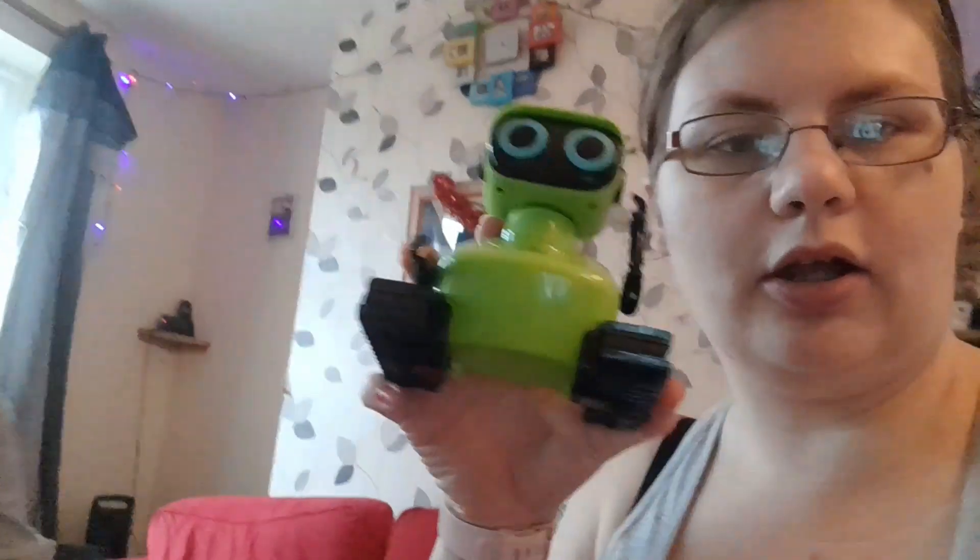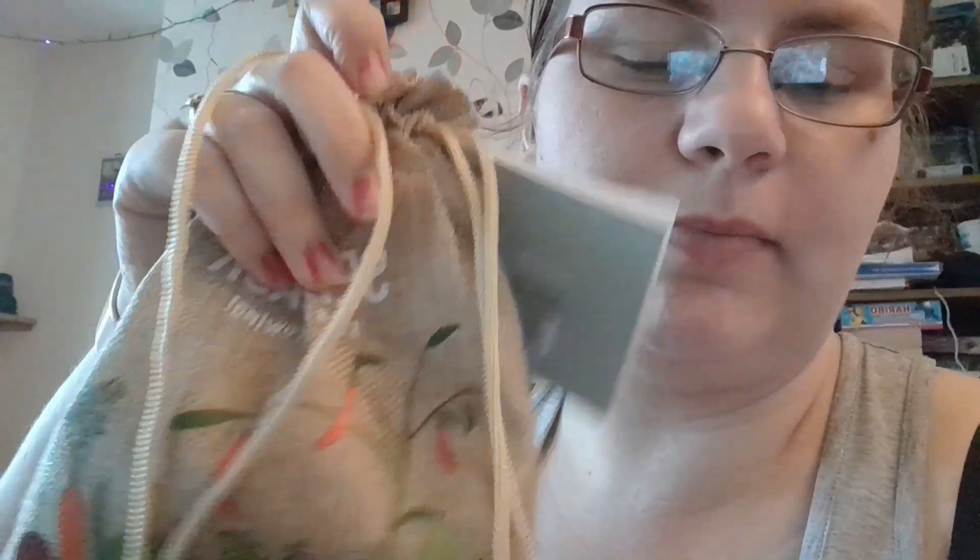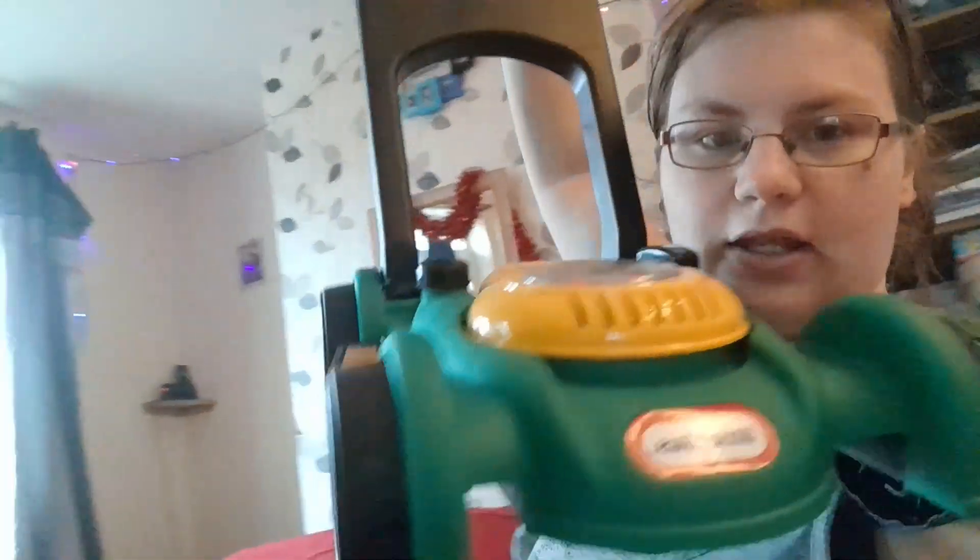From Nana Mel he got this Robo Cat and it comes with a controller as well. From Nana Mel, Robbie also got some seeds so we can plant them in the spring.